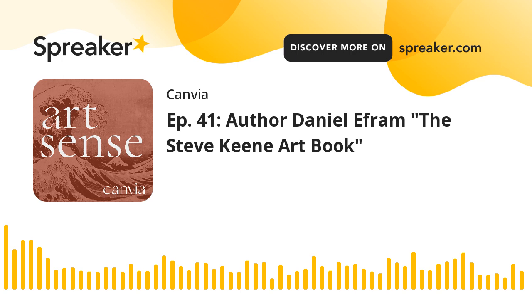This is Art Sense, a podcast focused on educating and informing listeners about the past, present, and future of art. I'm Craig Gould. On today's episode, I speak with author and photographer Dan Ephra about his latest project, the Steve Keen art book. The work documents the lifestyle, motivation, and paintings of Steve Keen, one of the world's most prolific artists, who has sold or given away more than 300,000 paintings in his career.